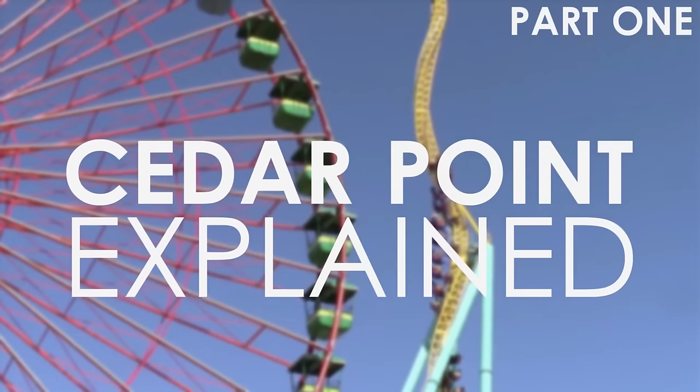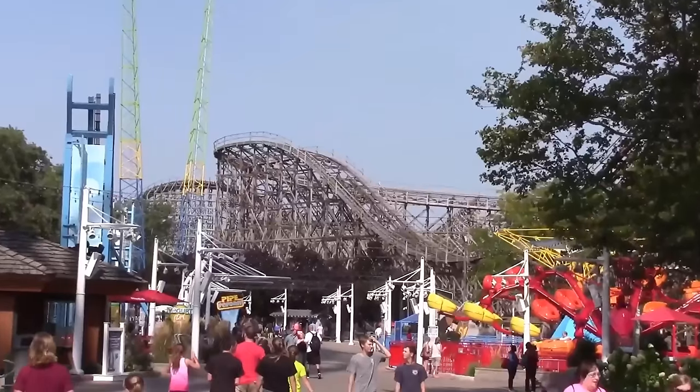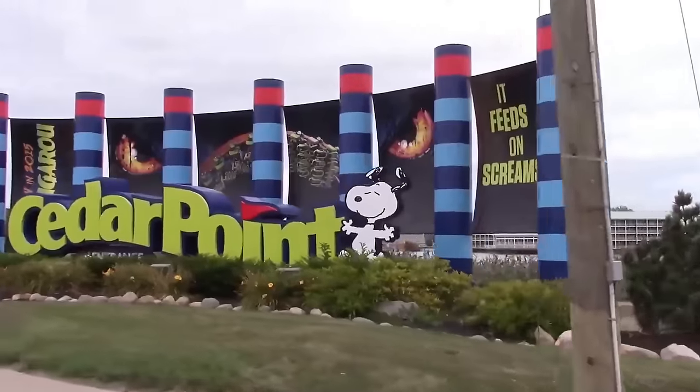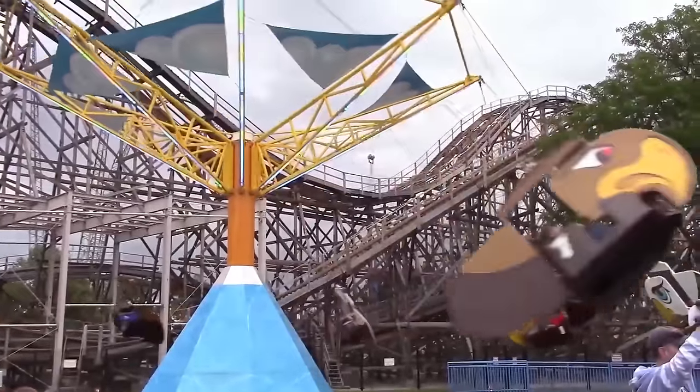Cedar Point Explained, Part 1. Over the years, Cedar Point has made itself known, becoming one of the world's largest and greatest hubs for world-class rides and roller coasters. The amusement park attracts over 3 million visitors annually, and is the most visited seasonal amusement park in the United States.